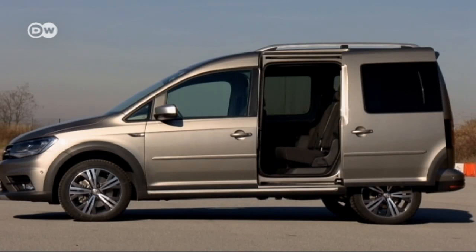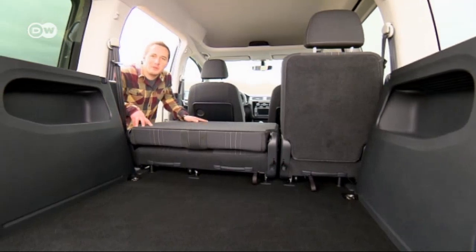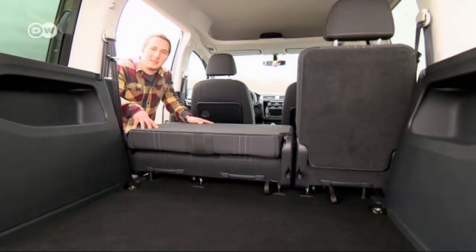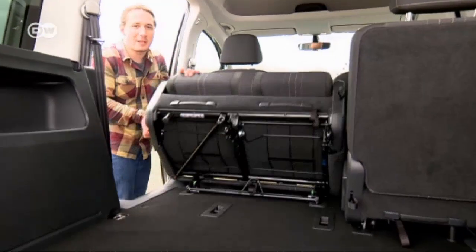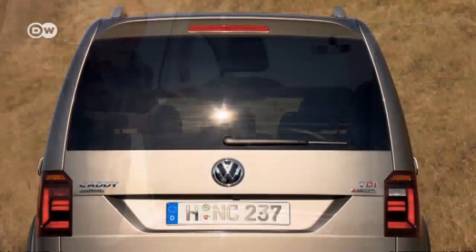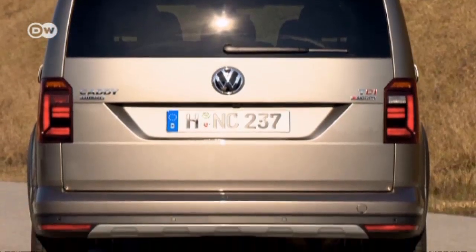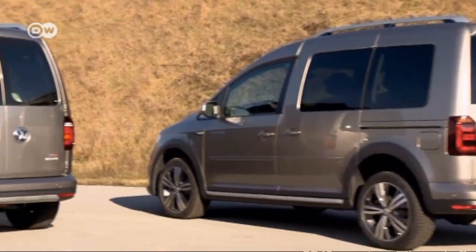Practical sliding doors on both sides of the vehicle make for easy entry. What Jan really likes are the rear seats — they can be folded down or moved out of the way entirely, which is probably the more practical solution. Behind its large tailgate, the Caddy All-Track boasts over 3,000 liters of cargo space.